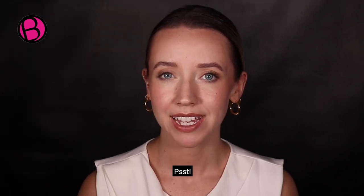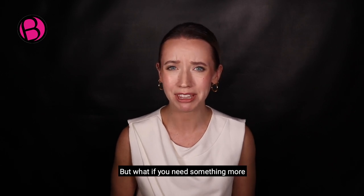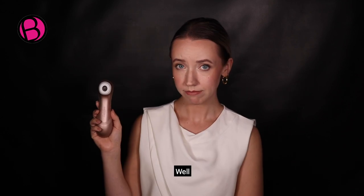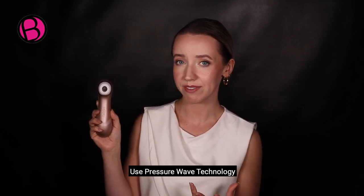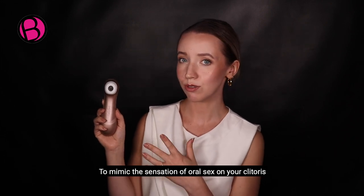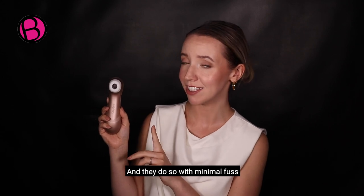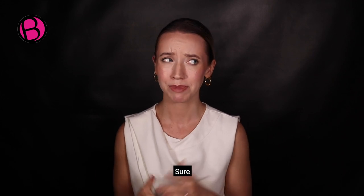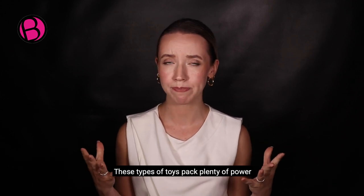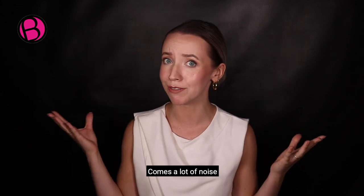If noise is an issue, you can of course opt for a non-vibrating toy. But what if you need something more to push you over the edge? Toys such as the Satisfyer use pressure wave technology to mimic the sensation of oral sex on your clitoris, and they do so with minimal fuss and minimal noise. Another tip is to avoid mains-powered items — sure, these types of toys pack plenty of power, but with great power comes a lot of noise.